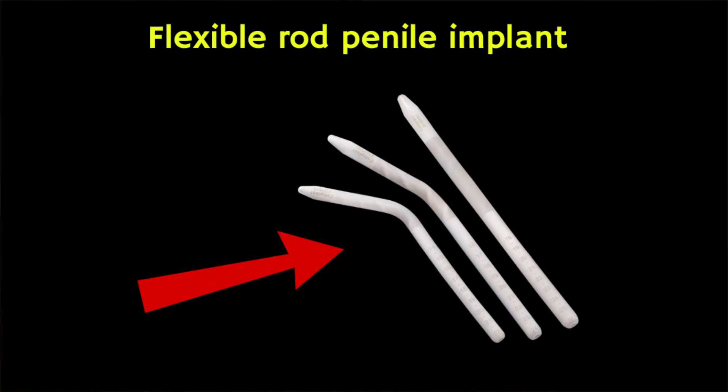The second type of penile implant are semi-rigid rods, which always keep the penis firm. With this type of implant, the penis can be bent away from the body during sexual activity and toward the body at other times.